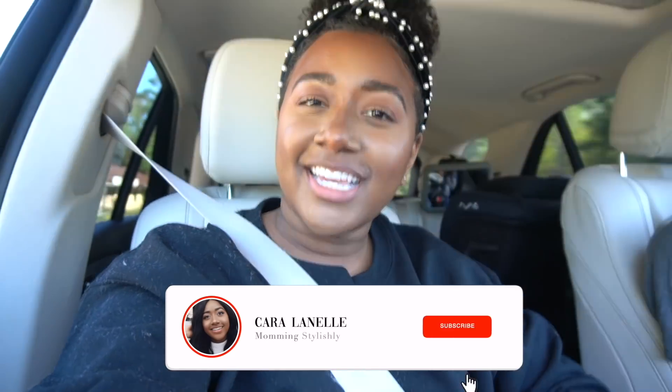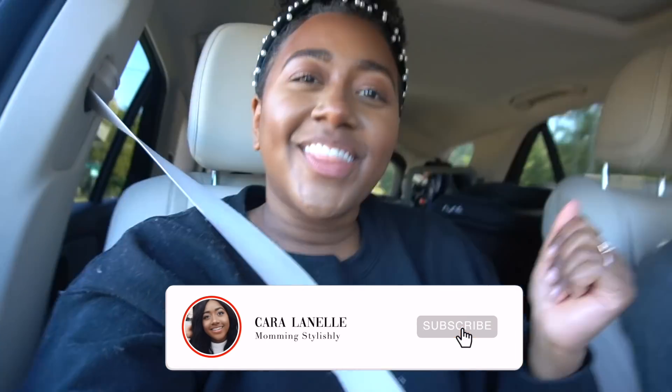Hi guys, welcome back to my channel and welcome back to another vlog. Argy did the intro as well. We are on our way to Home Depot — we are going to be updating the man cave. Rob is super excited, RD's super excited too.